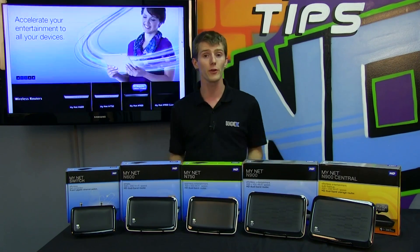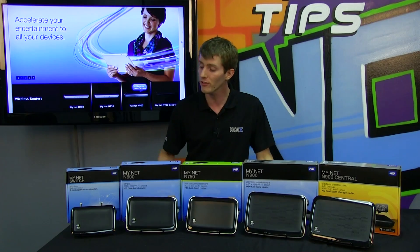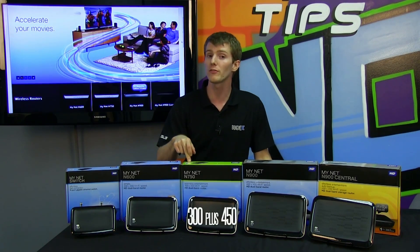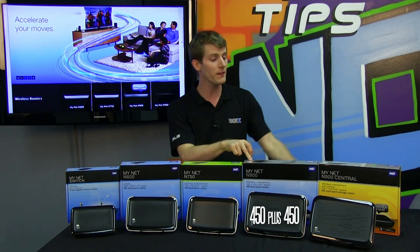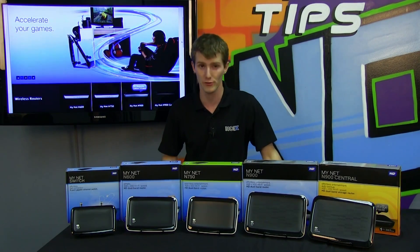Those numbers refer to the wireless speed. These are all concurrent dual-band routers: 300 megabit plus 300 megabit, 300 plus 450, 450 plus 450, and 450 plus 450 with a built-in hard drive.